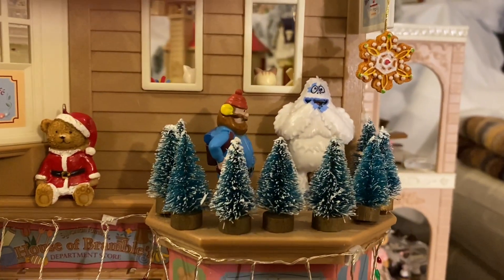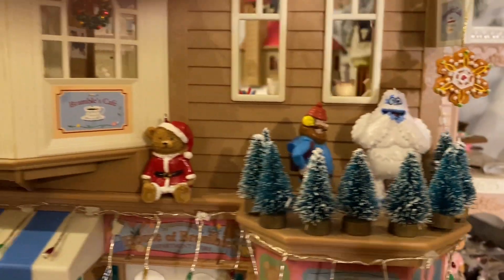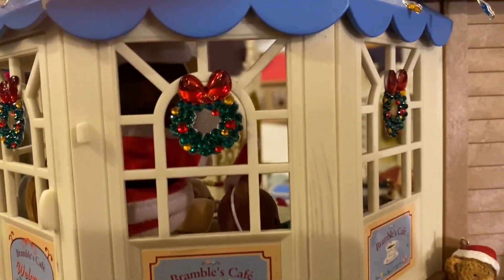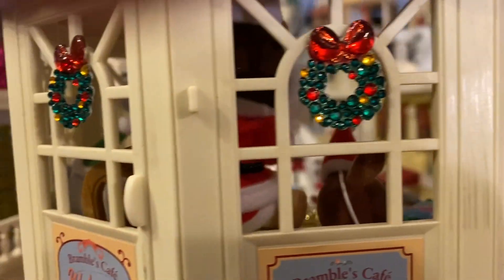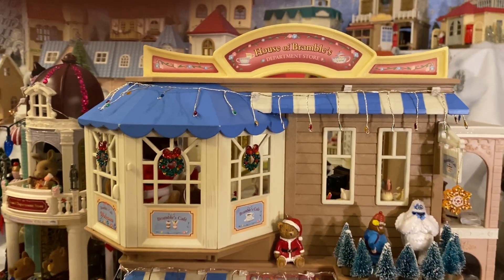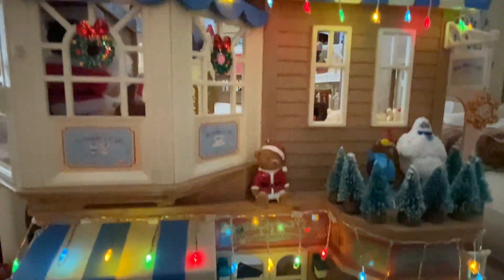I used miniature trees and more Rankin Bass figures to make it look like a storefront Christmas display. I found these wreath stickers which I really love on the windows. I really like the color of the lights on this building.